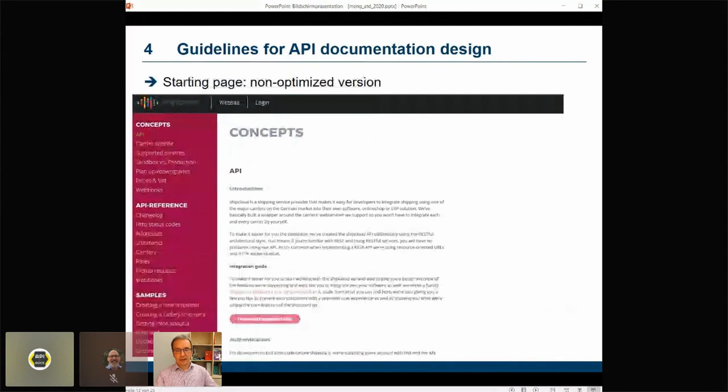To illustrate how these guidelines could be implemented — they are rules of thumb and can be implemented in different ways — we created documentation prototypes. We re-implemented the documentation of an existing API, the ShipCloud API referred to earlier, using a simple HTML-based site generator and generated different versions of that documentation. The starting point was a non-optimized base version that stuck very close to the original ShipCloud documentation. I should add a disclaimer: this has not been reviewed or checked by ShipCloud for errors, and any errors that might occur on slides showing prototypes are our own.